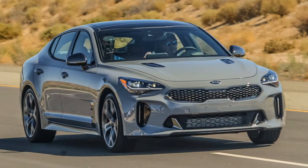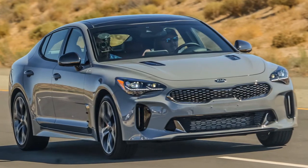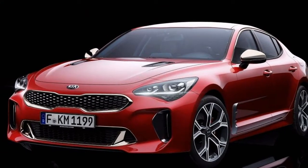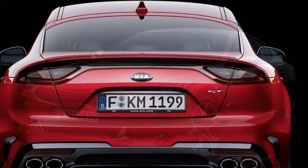The Stinger GT is equipped like the base model but adds the electronic parking brake, aluminum pedals, scuff plates, a flat-bottom steering wheel, a 9-speaker sound system, and 19-inch wheels.